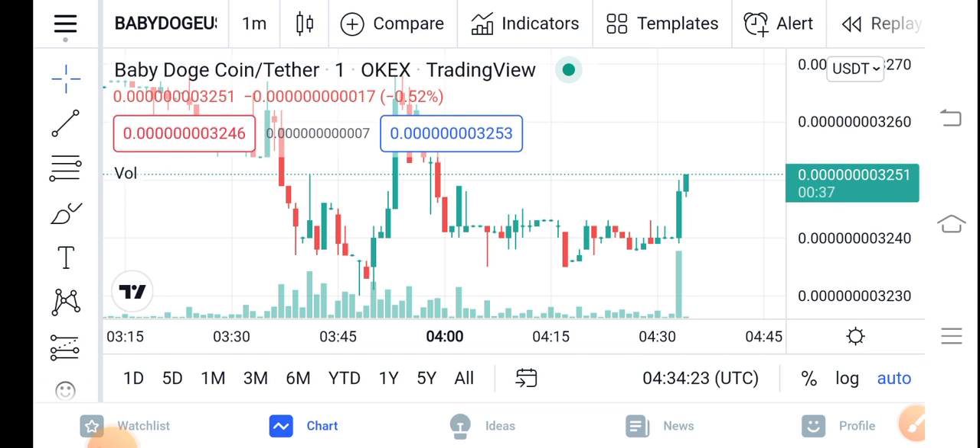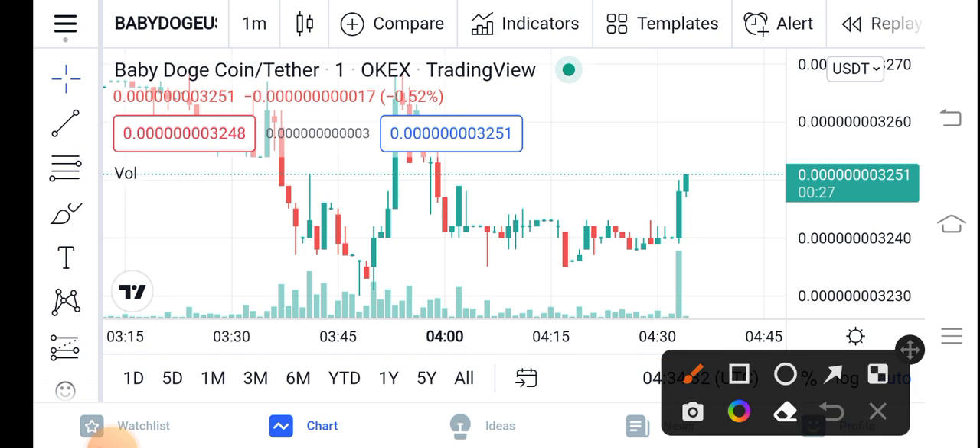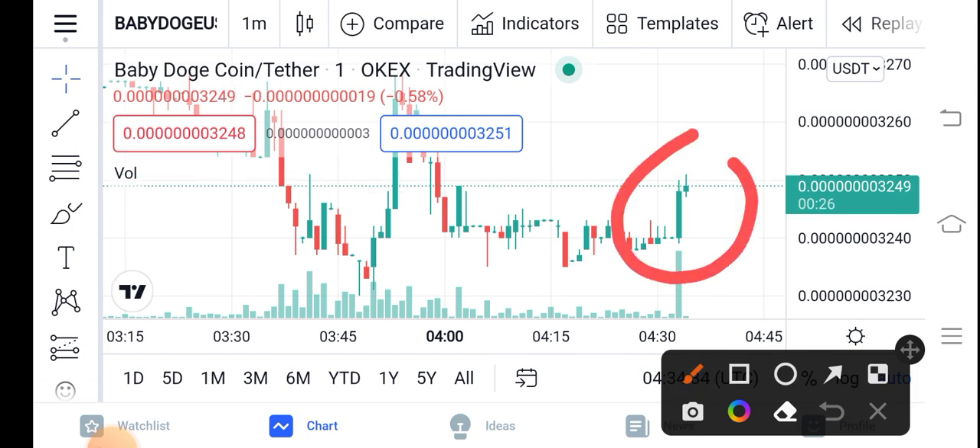If you look here at the right now situation of Baby Dutch Coin, things are going good in the market. You can see Baby Dutch Coin has started positive changes, and I think it's a good time for buying. You can see the trading volume has also increased, and the price has also started pumping.